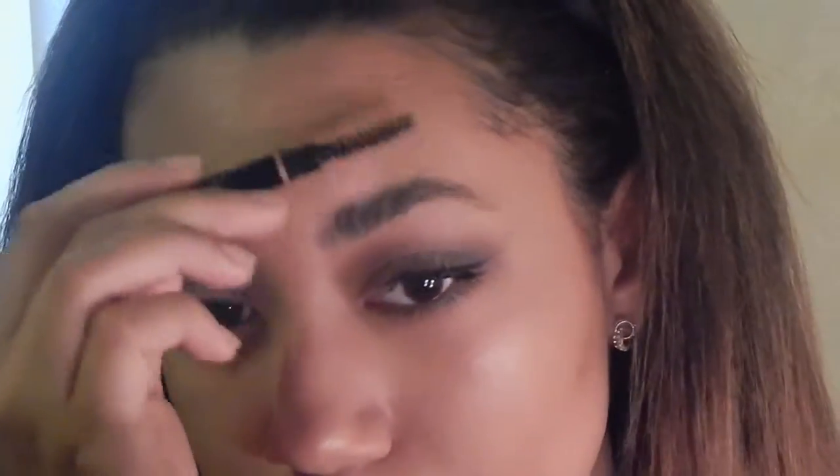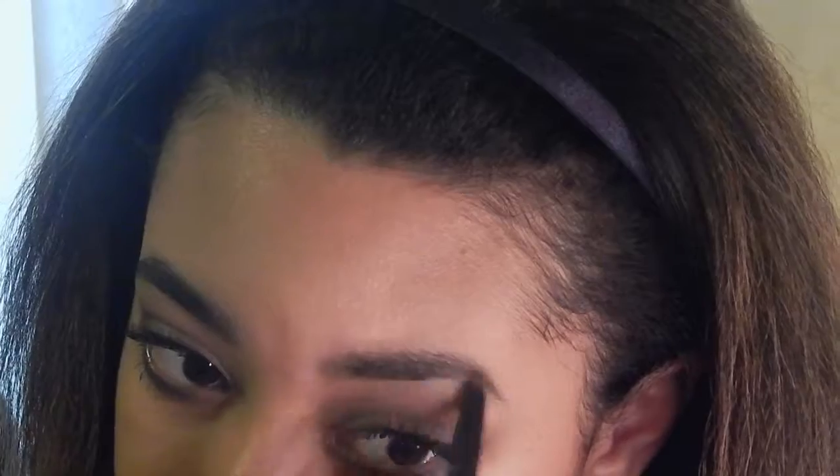I'll just do the same thing on this eyebrow. First I brush up. And that's what they look like right now, and then we are going to take the concealer and my little concealer brush.